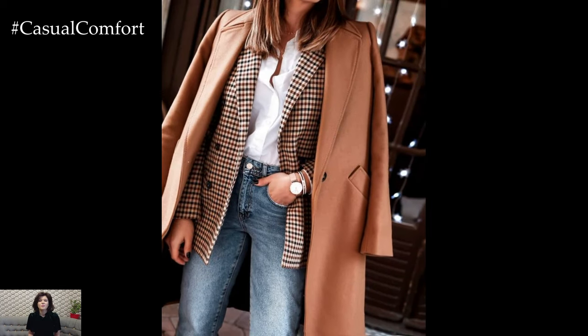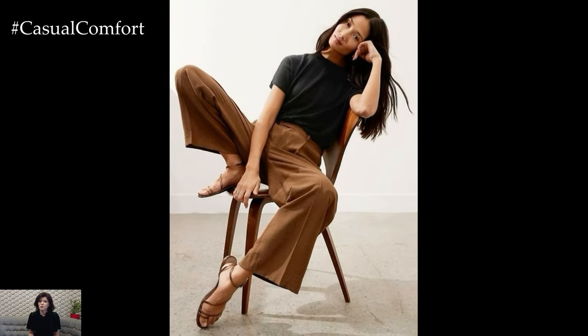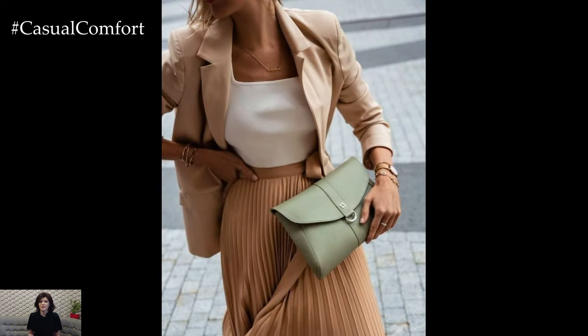Today, we're diving into a collection of outfit ideas that will make you look chic at work and in everyday life, without needing hours in front of the mirror. From versatile staples to clever accessorizing, these tips will have you feeling ready to take on the world, one stylish step at a time.